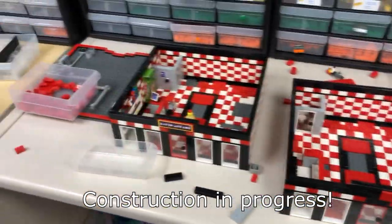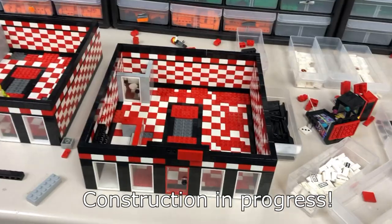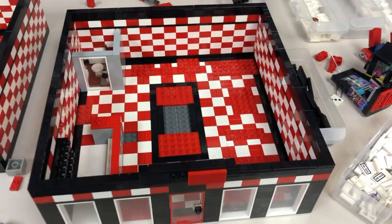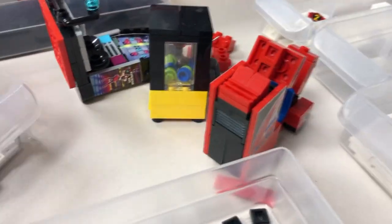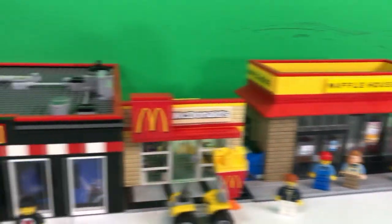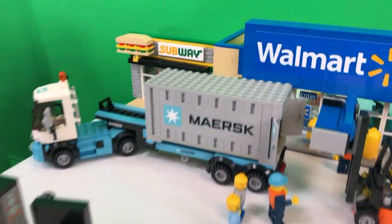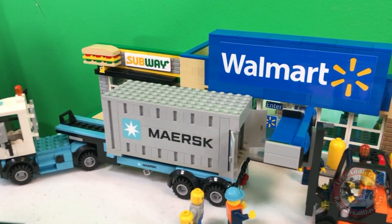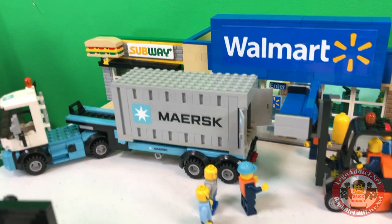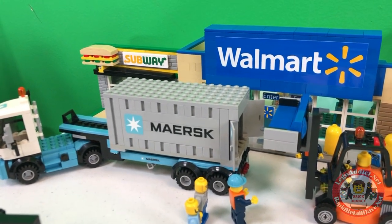I feel like I'm seeing double. Yep, the arcade and its brother arcade — newly constructed arcades with the arcade machines being put in there. Brick Addicts, LEGO lovers, ladies and gentlemen from all over the world, it's a busy day once again in this little corner of the Brick Addict City. We've got another couch being loaded from Walmart into the Maersk truck.